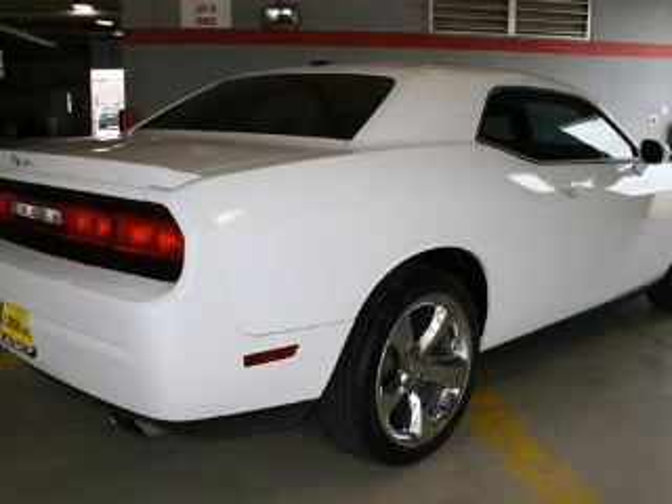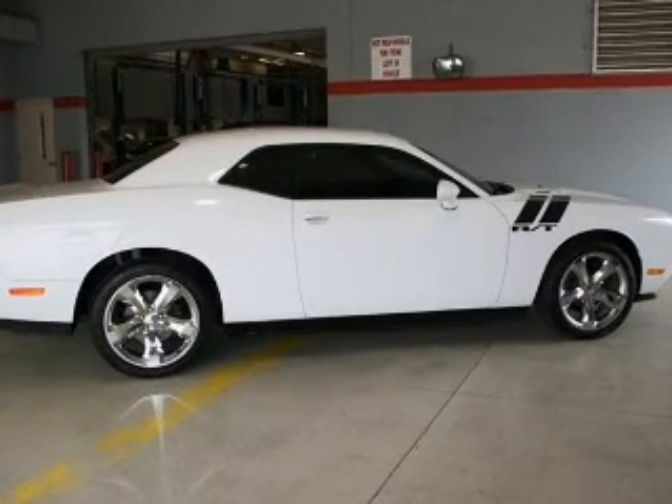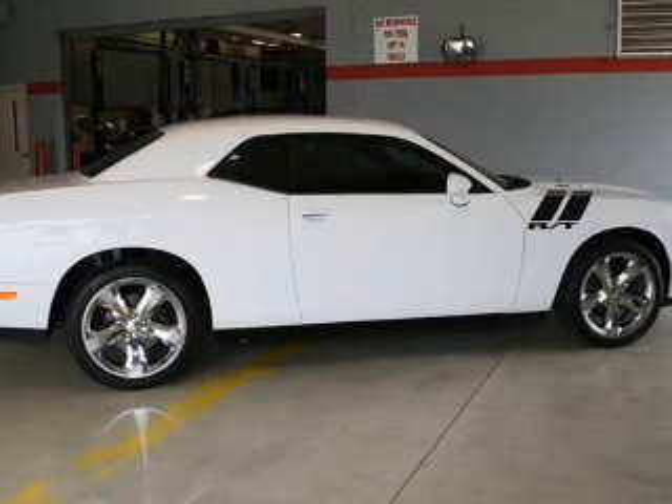Keyless entry, power door lamps, power windows, cruise control, Bluetooth wireless, an AM-FM stereo with a CD player, and satellite radio. Call today to schedule a test drive.